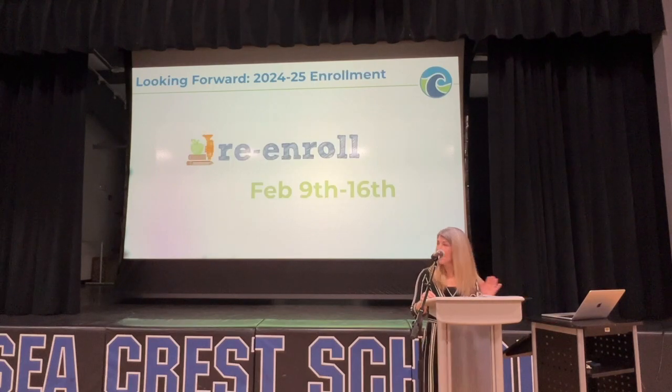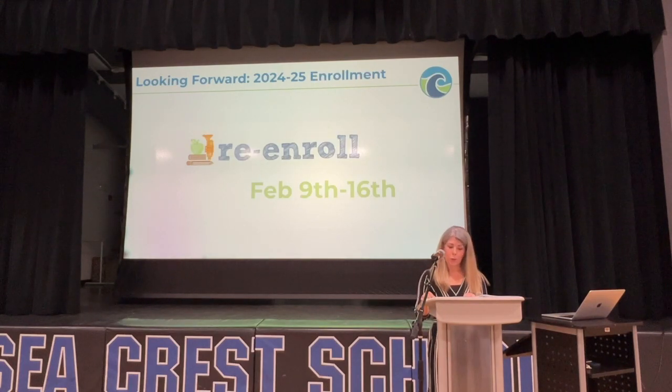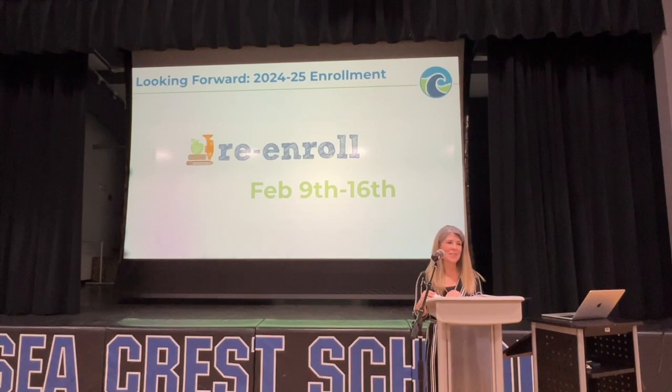It's time to re-enroll for next school year. Tomorrow morning you will receive an email from Seacrest School with a link to this State of the School presentation and important re-enrollment instructions. We ask that contracts are returned by next Friday, February 16th. We are grateful to families who enroll by the deadline so we can begin planning staffing needs and understand grade availability. We are again offering a $200 discount to families that return contracts on time.